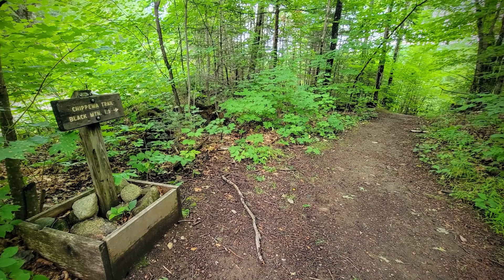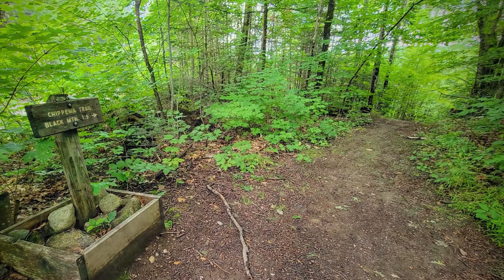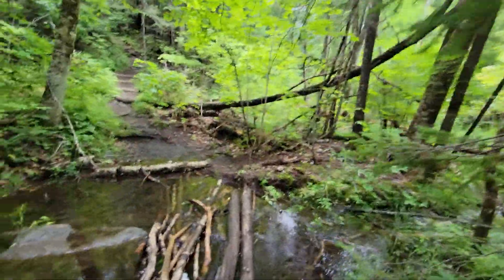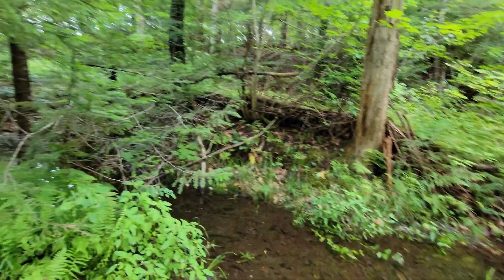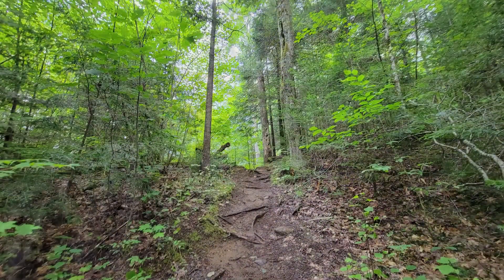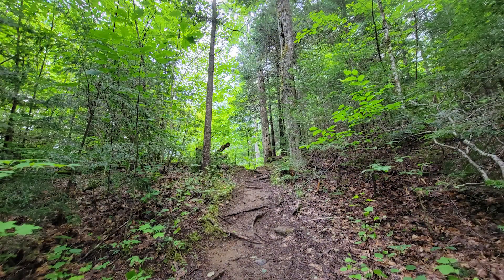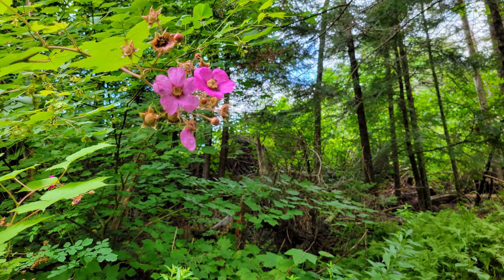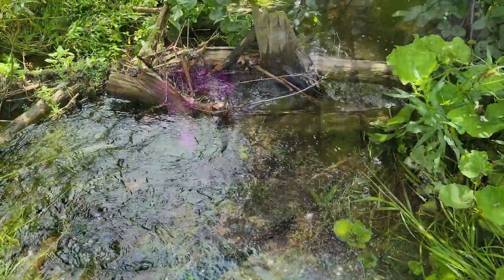Today we're taking the Chippewa Trail up to Black Mountain, which is one of the 52 with a view in New Hampshire. It's a stunning trail — you go downhill when you first start it, then you end up crossing streams that are just beautiful. There's a lot of green, emerald, beautiful leaves. All the rain over the last few months has made everything so vibrant and alive. You've got newts and salamanders hanging out in here, flowers and everything. Everything's just spectacular.